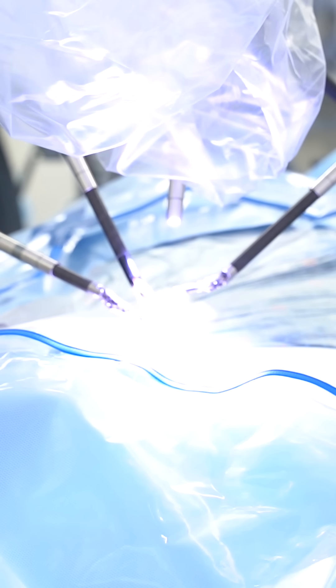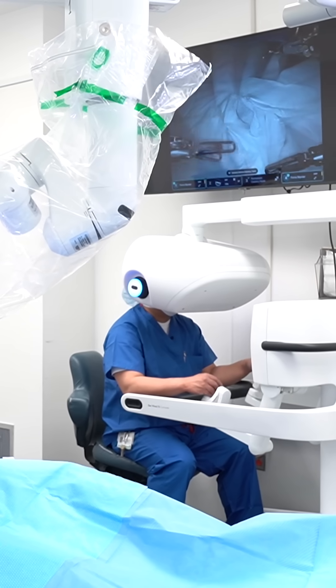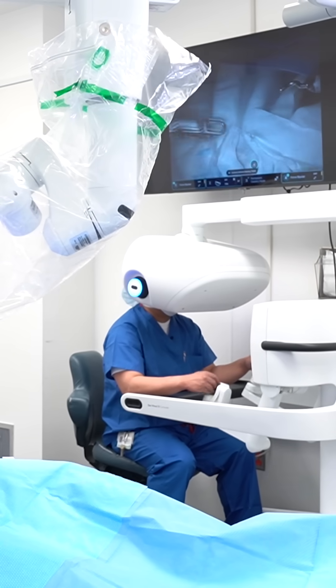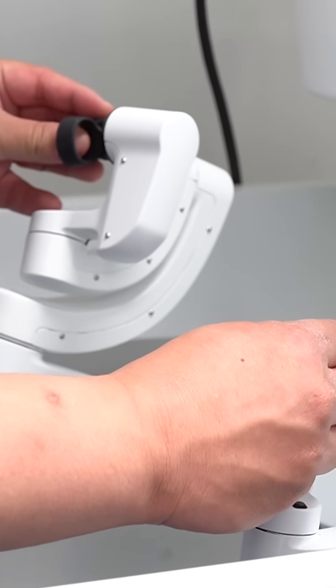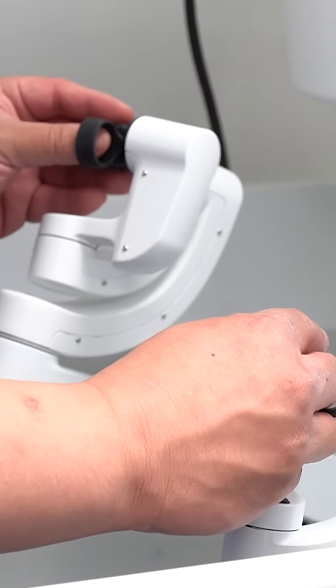When I tell my patients that I'm going to do a robotic surgery, they think I just push a button, go out and grab a coffee, and come back when the surgery is done. That's not the case. I am actually in the room, at the console which is right next to the bed, controlling the instruments and doing the surgery on the patient.